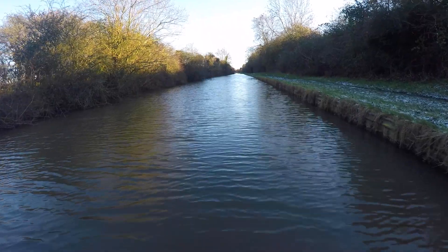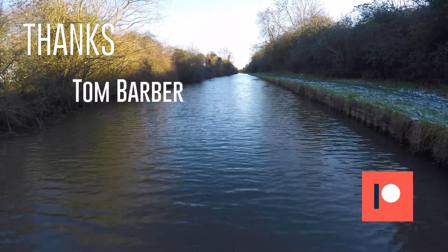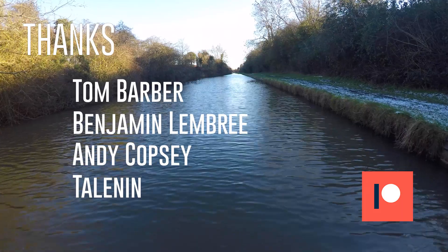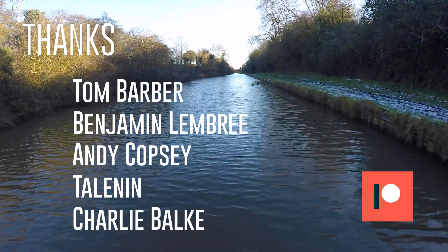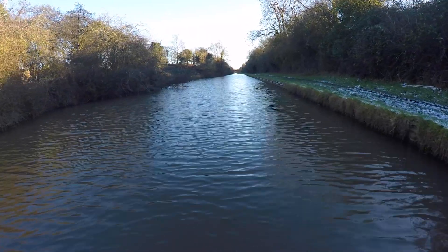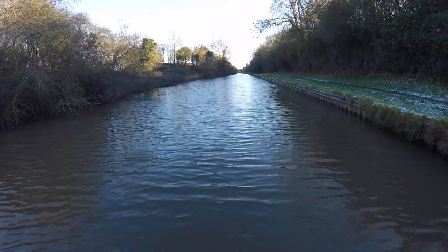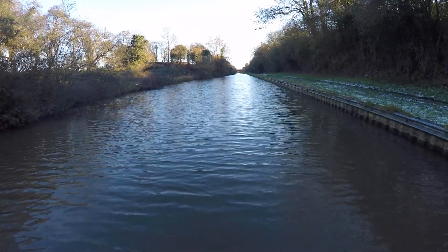I'd like to give a big shout out to the following Patreon supporters: Tom Barber, Benjamin Lembrey, Andy Copsey, Telenin, and a mega thank you to Charlie Balk. Thank you all for your support. If you've not already subscribed please do — it doesn't cost you anything and by clicking the bell icon you'll be notified about future releases. Until next time, see you later.